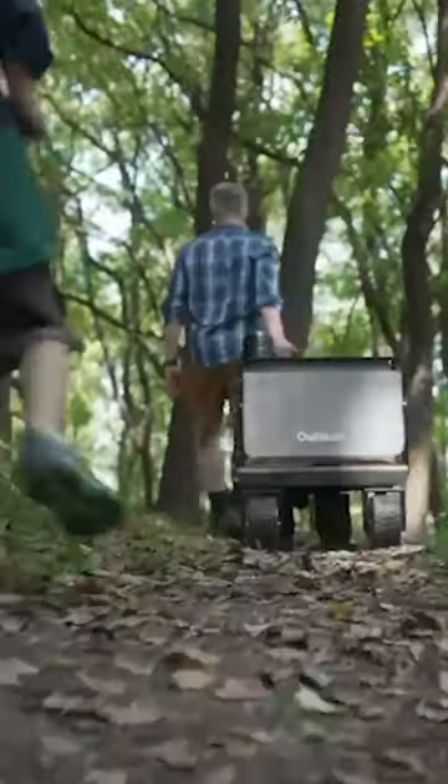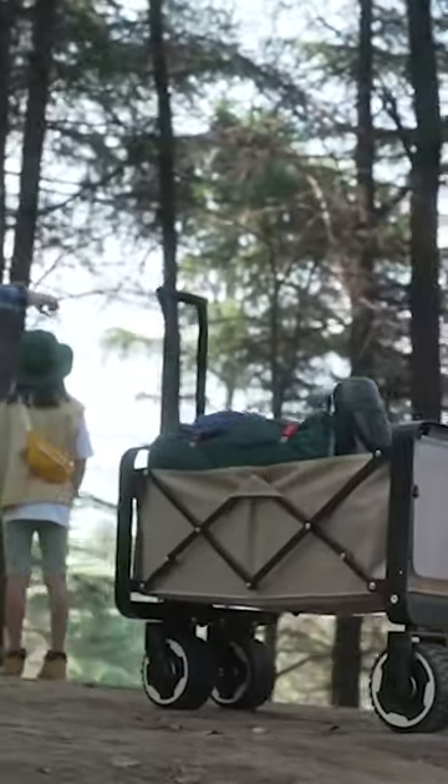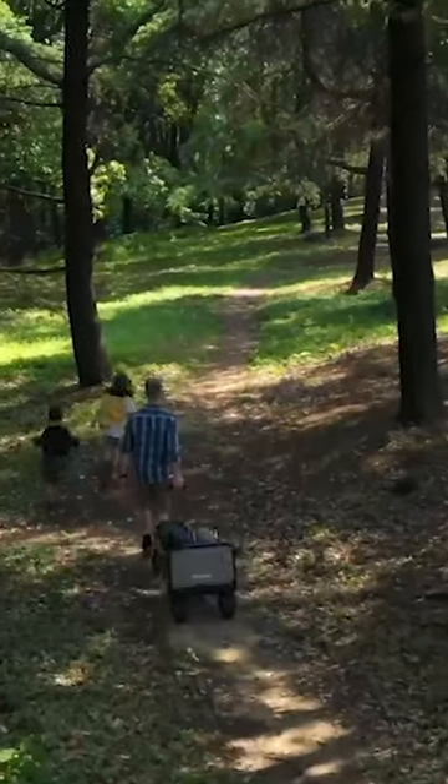It has a smart handle system that lets you control the speed and direction with a simple touch. It has a detachable battery that lasts up to 7 miles on a single charge.